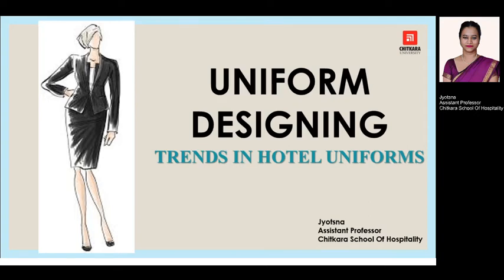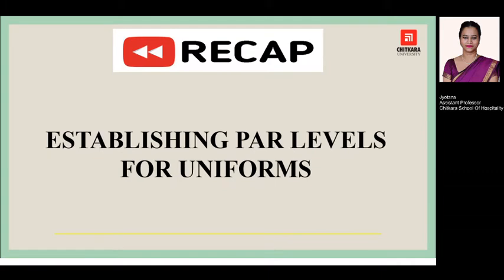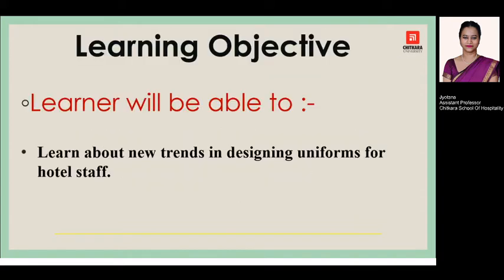Hello everyone, welcome back to the session of uniform designing. In today's session we are going to see different trends which are emerging in the hotel uniform. If we take a quick recap of the previous session, we have studied how to establish power levels for the uniform. After this session, the learner or student will learn and see some of the new emerging trends in uniform design prevailing these days in the hotel industry.